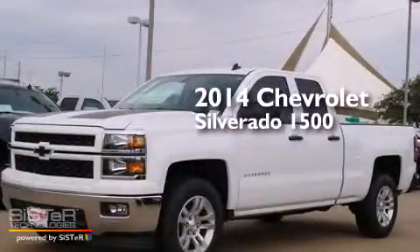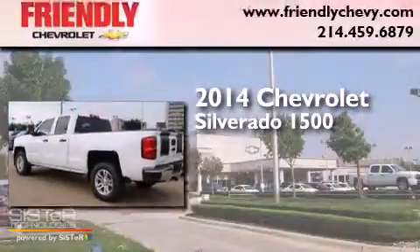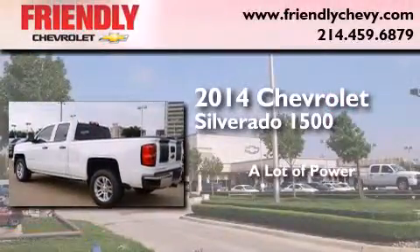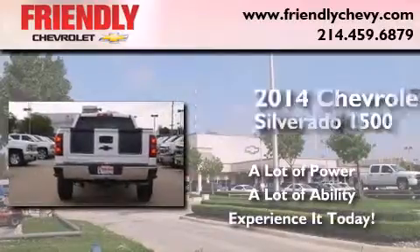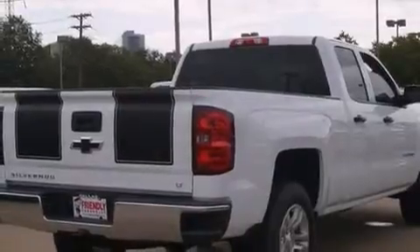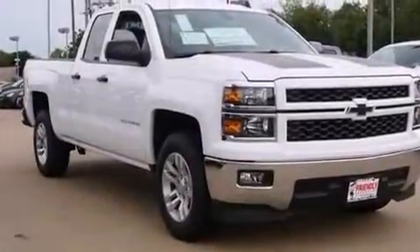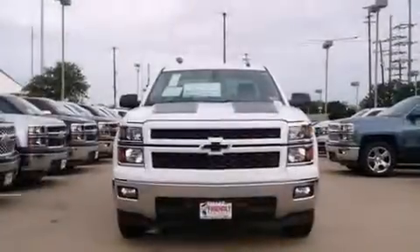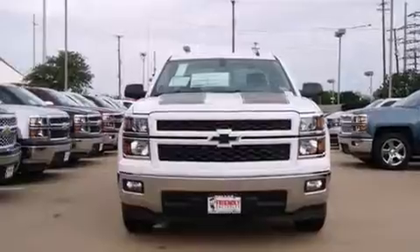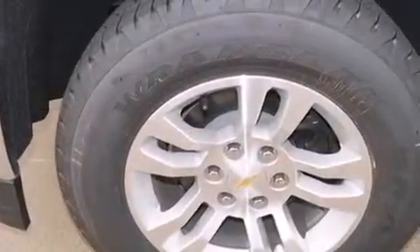This is a brand new 2014 Chevrolet Silverado 1500. Its top features and packages include the convenience package, a navigation system, traction control and stability control systems, hill start assist, and a tire pressure monitoring system. The following features are also included: